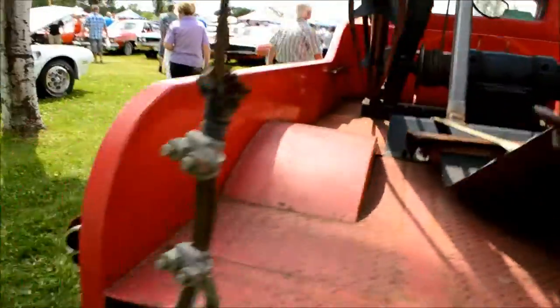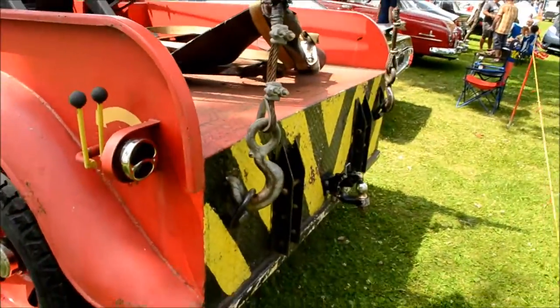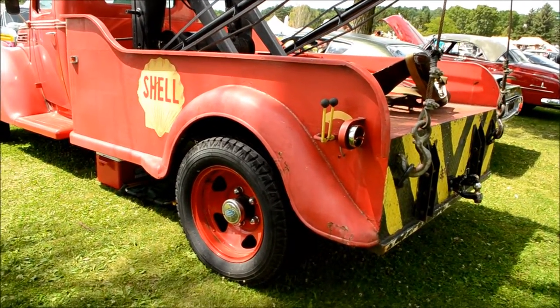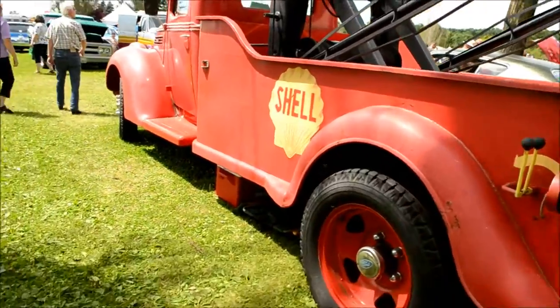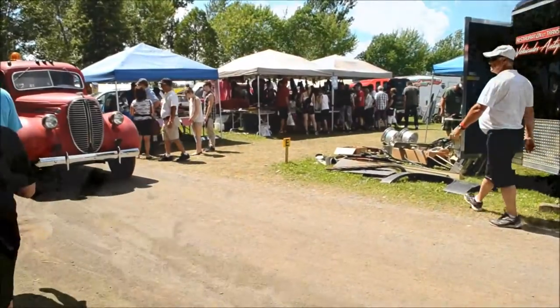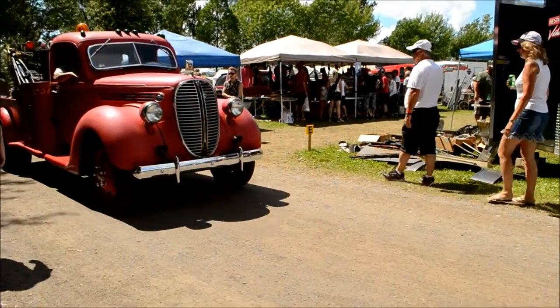Awesome rig, awesome rig. Single exhaust. Amazing, amazing beast. And here comes that Ford wrecker — merci beaucoup, thank you very much.